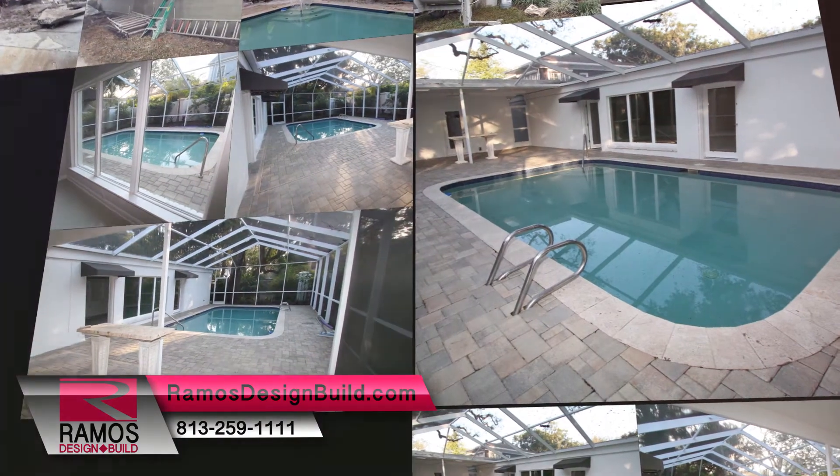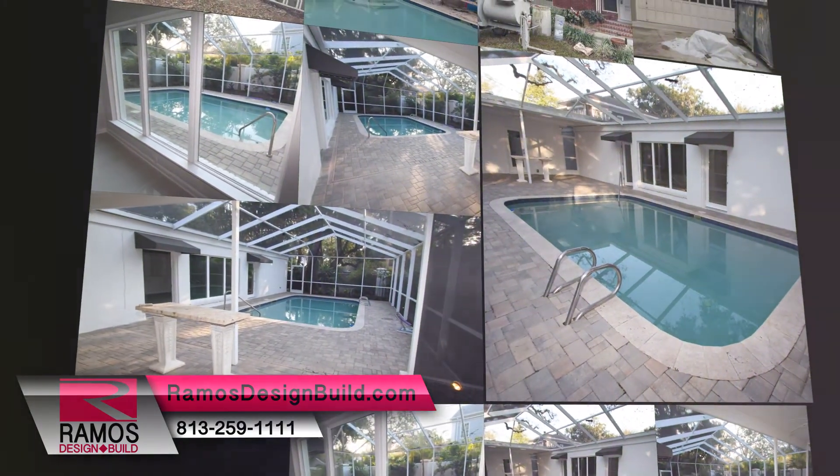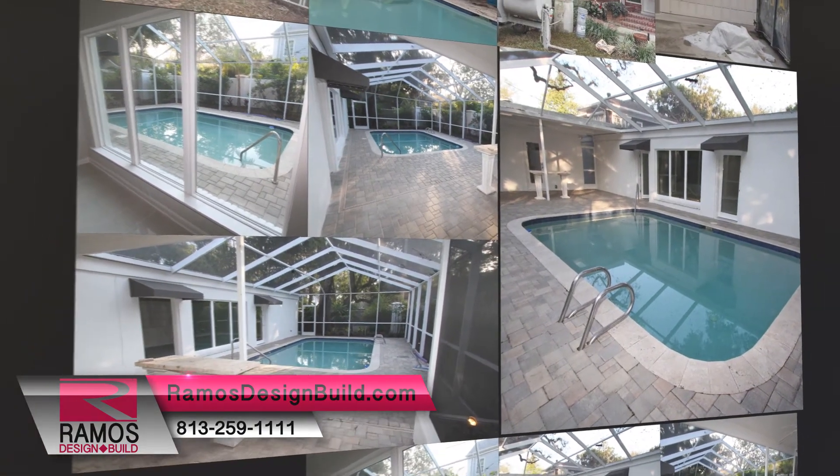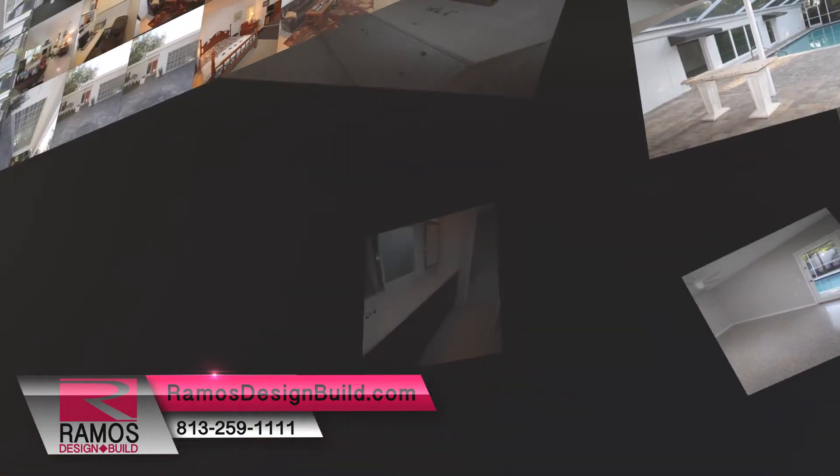Outside, the pool cabana house was completely restored with new floor tile, an added shower and a full bath, making the home a four-bedroom, three-and-a-half bath home. Some of the key brands used are the following.